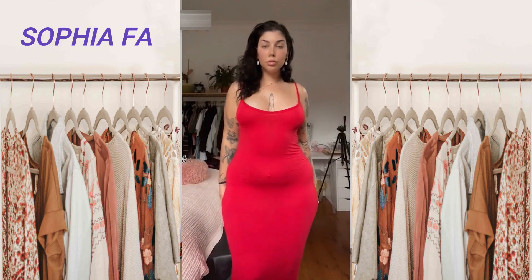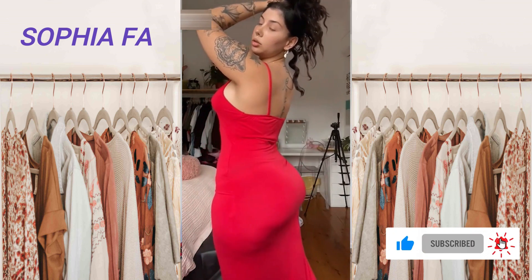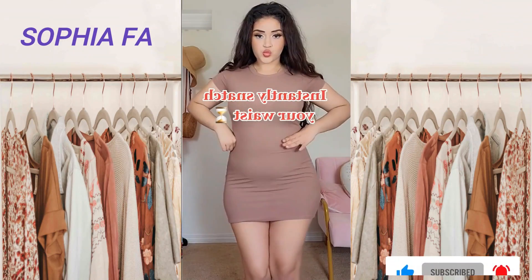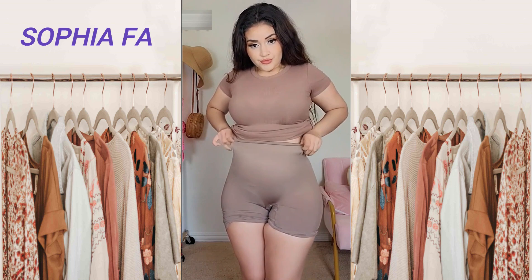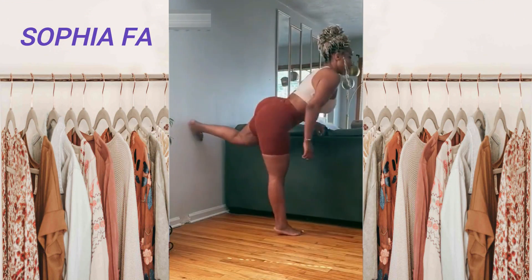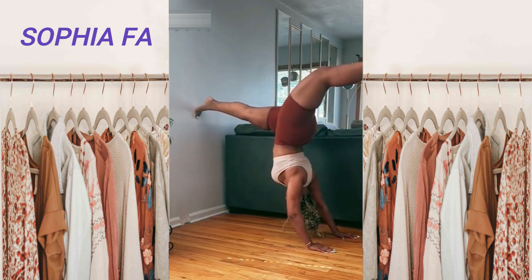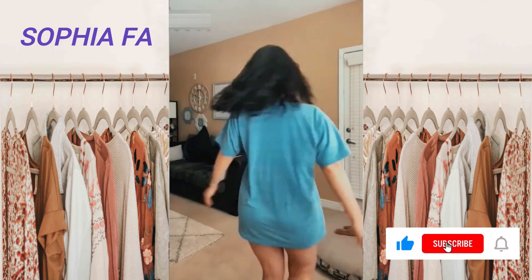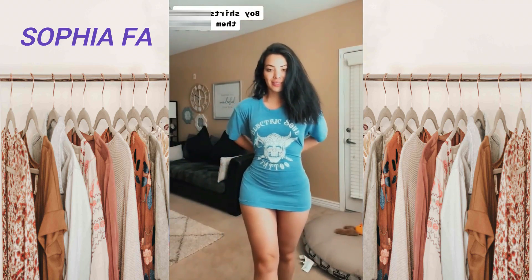Regardless of your body size or shape, it is possible to find a pair of shorts that works for you. Always buy shorts that flatter your unique figure — don't opt for daisy dukes if they don't flatter your particular assets. Longer shorts create the impression of shorter legs, while short shorts lengthen the leg and give the impression of height. Shorts that flare out toward the bottom rather than hugging the thigh are flattering for both bulky and curvy women alike.